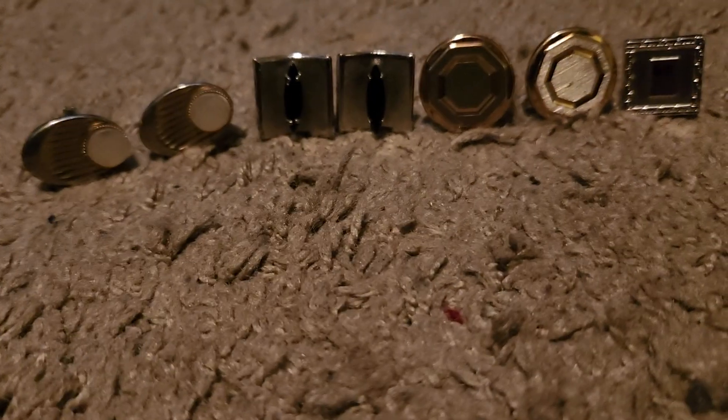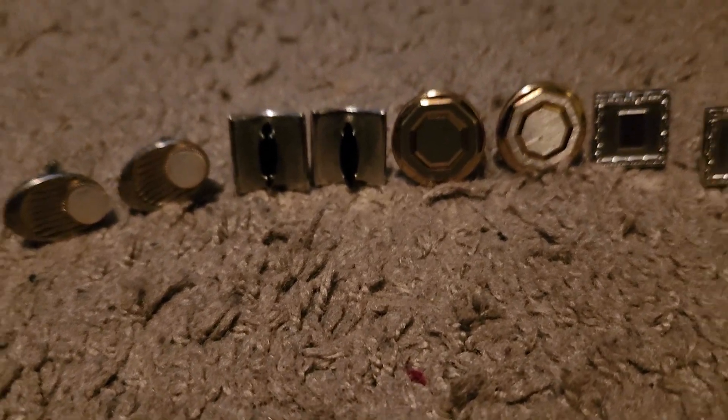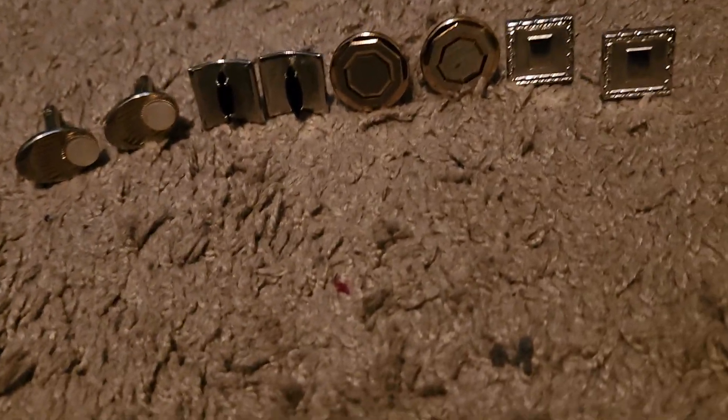I do have more, but these are my favorite ones. So, which one is your favorite?